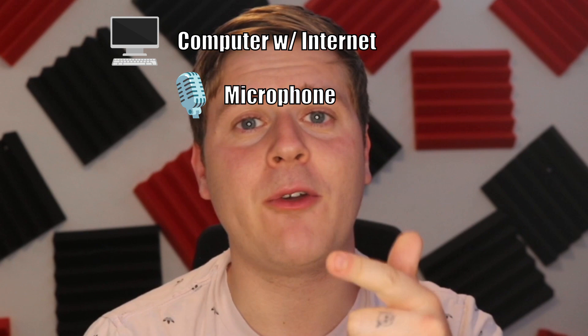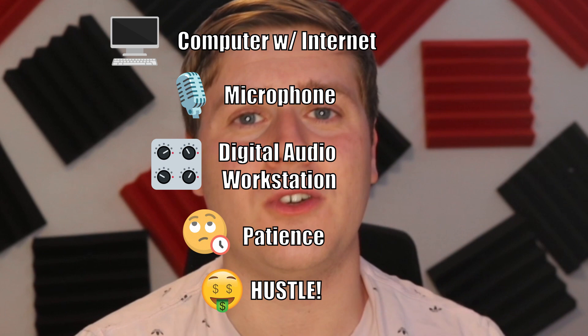One of the easiest side hustles you can start right now is recording audiobooks. All you really need is a computer with an internet connection, a microphone, a digital audio workstation, a little bit of patience and a whole lot of hustle.